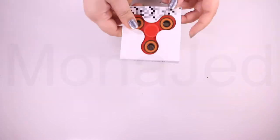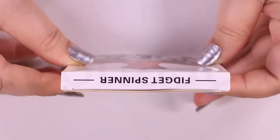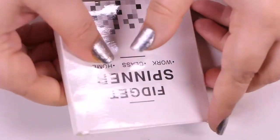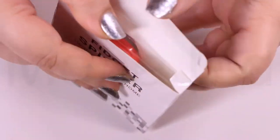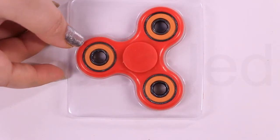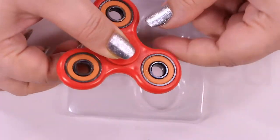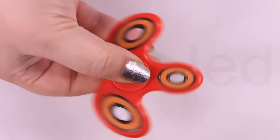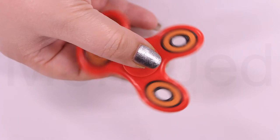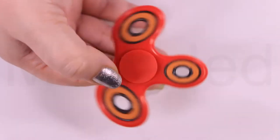Now let's check out some plastic versions of the fidget spinners. The science of fidget spinners starts before they even start spinning. Even when it appears to be doing nothing at all, the spinner is exemplifying fundamental physics concepts.